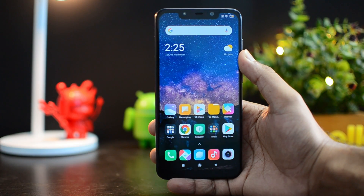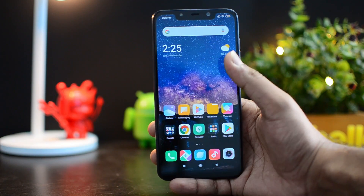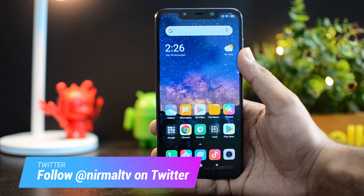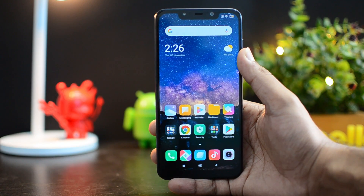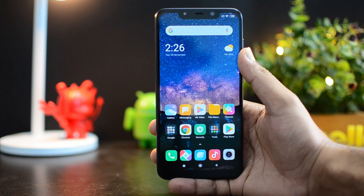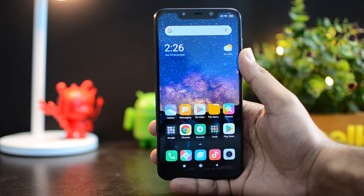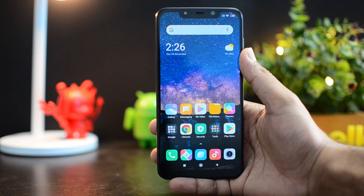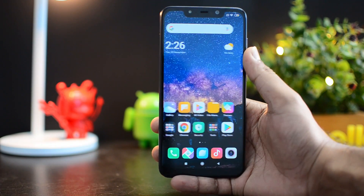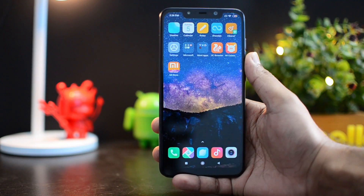Hello friends, welcome to Techniqe. This is Nomar here, and in this video we'll show you MIUI 11 on the Poco F1. MIUI 11 is the latest version of MIUI, the custom UI from Xiaomi. MIUI 11 has been rolled out for the Poco F1 — remember, the Poco F1 was announced last year as a really powerful, feature-packed device. It had MIUI, but a different flavor called MIUI for POCO. Now Xiaomi has announced that MIUI 11 will be coming for the Poco F1 as well, and it has been rolled out.